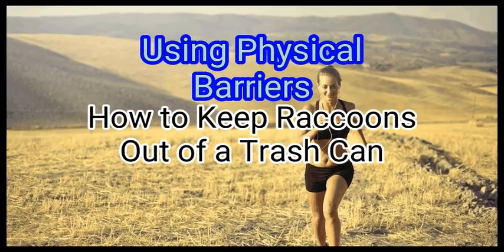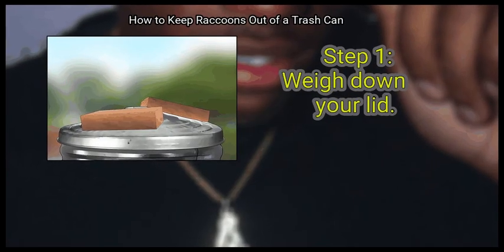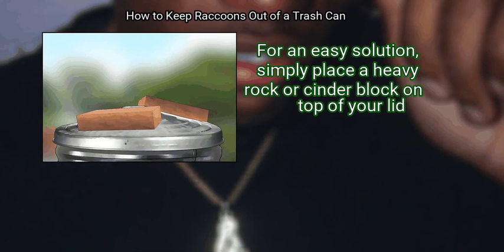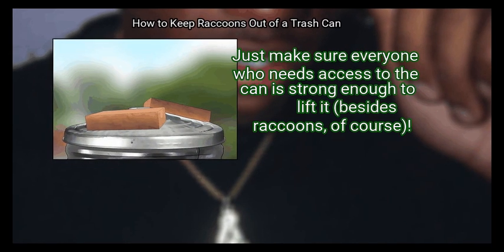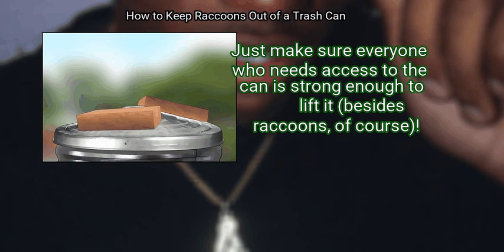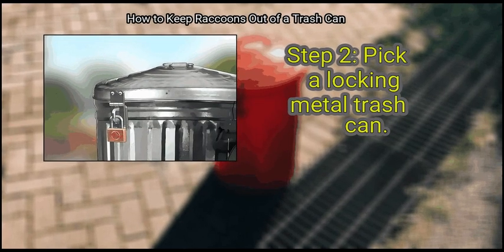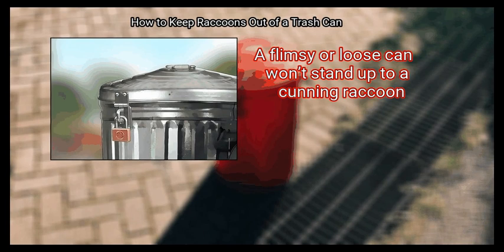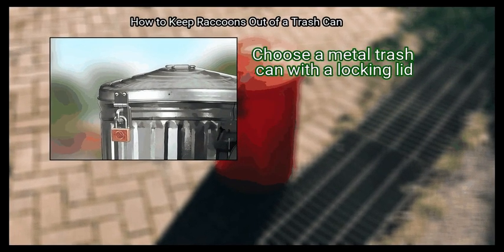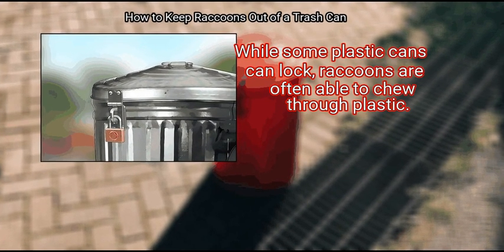Method 1: Using Physical Barriers. First, weigh down your lid. For an easy solution, simply place a heavy rock or cinder block on top of your lid. Just make sure everyone who needs access to the can is strong enough to lift it — besides raccoons, of course. Step 2: Pick a locking metal trash can. A flimsy or loose can won't stand up to a cunning raccoon. Choose a metal trash can with a locking lid. While some plastic cans can lock, raccoons are often able to chew through plastic.